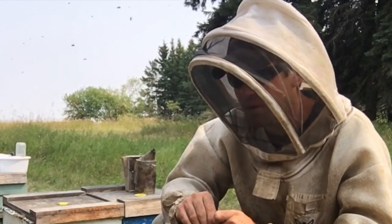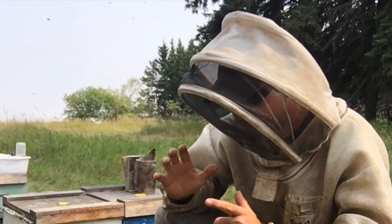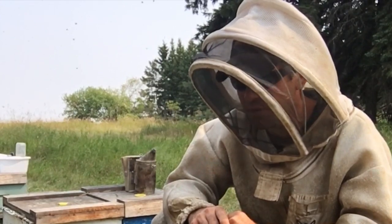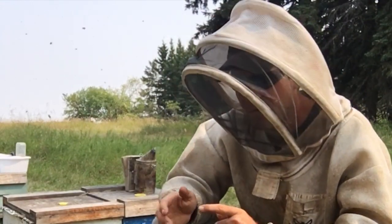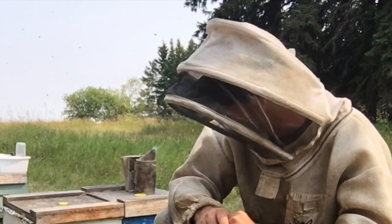My mite counts are very low — I'm not counting any mites yet. The best thing I can do right now is to sit on that combine and get some work done in other places. Just let these hives follow through with their natural function. I just want to go through and do some spot checks to see what's going on.